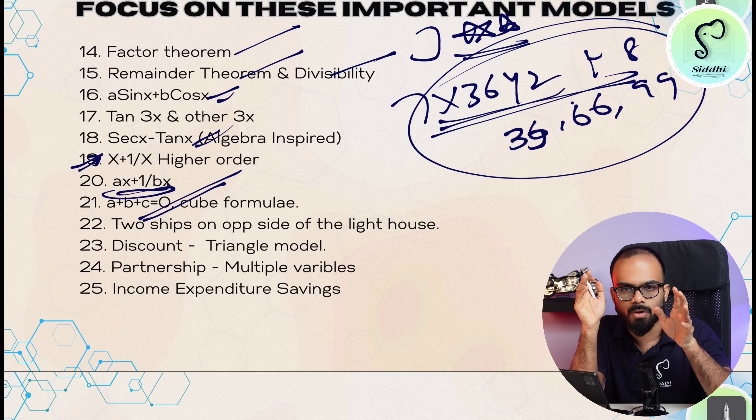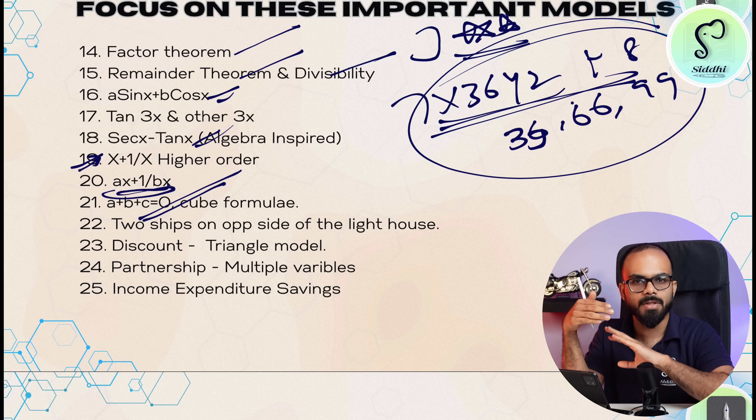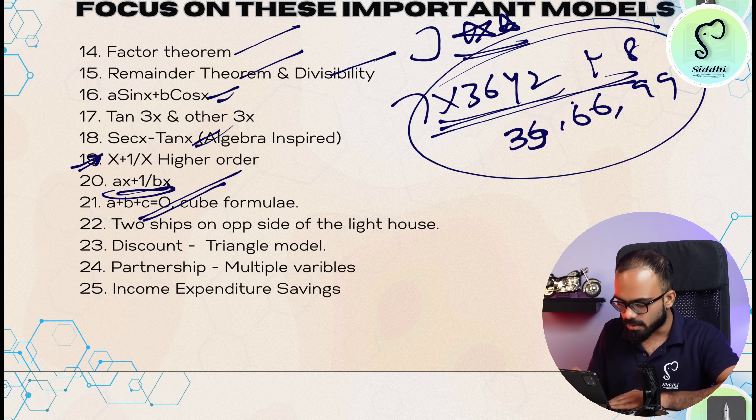For example, (a minus 3) whole cube plus (b minus 4) whole cube plus (c plus 5) whole cube equals zero — these types of questions are framed from the cube identity. There are many applications of this identity. This is very important.